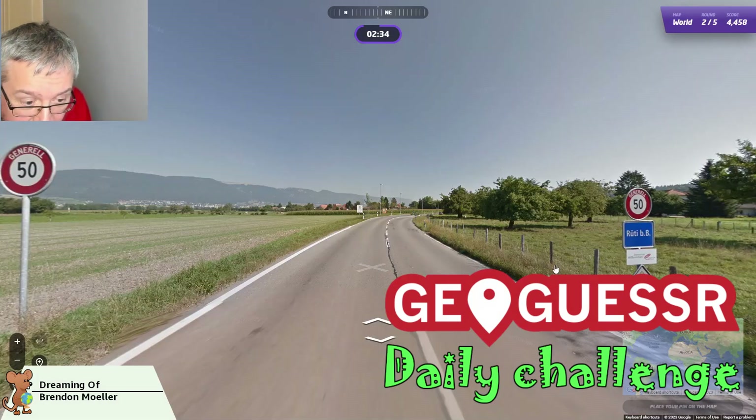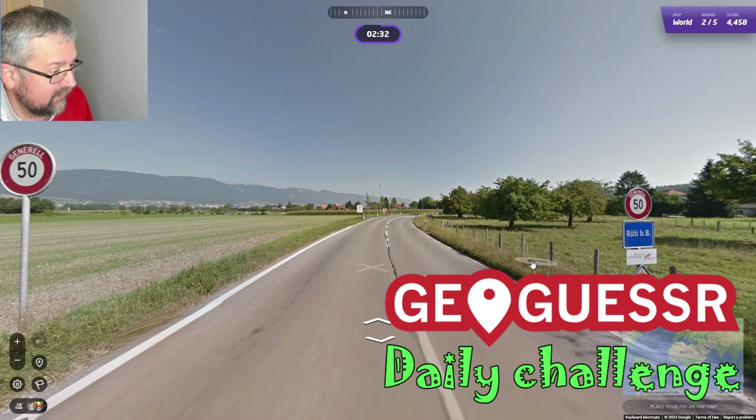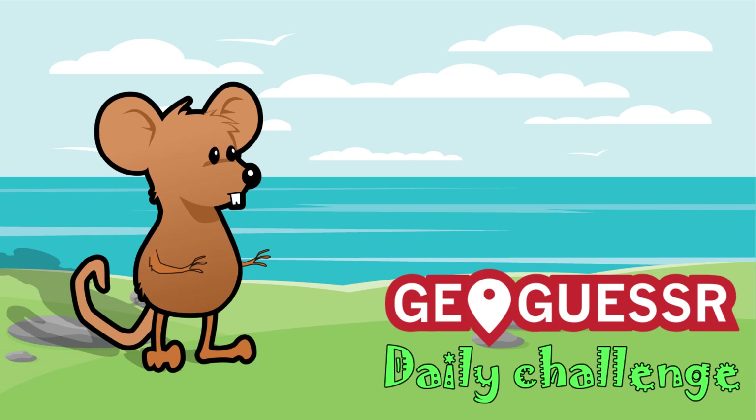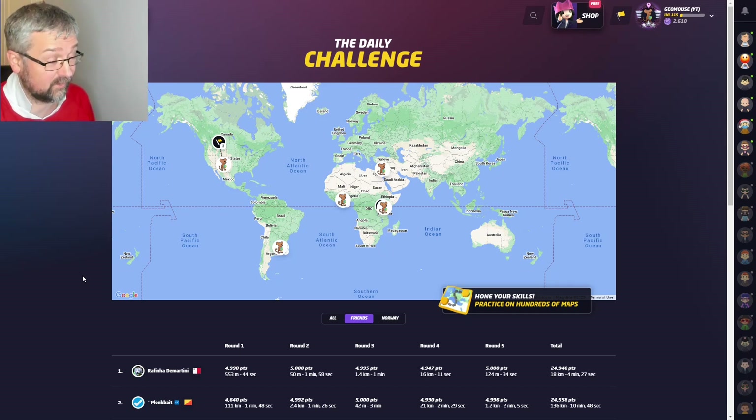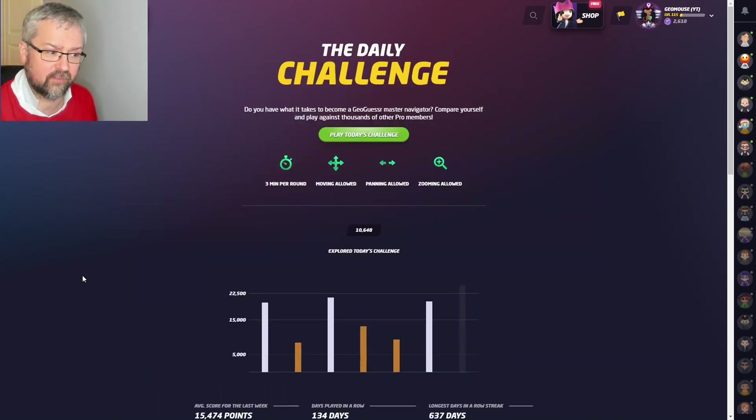Hi and welcome to another daily challenge video. Yesterday I had near-perfect scores in Israel and Ghana, very good scores in Uruguay and Kenya, and then a round in Canada where I guessed the US, so I was quite far away but close enough to get a very good silver score of 20,300 points. I'm playing with no move, pan, and zoom — let's see how I do today.